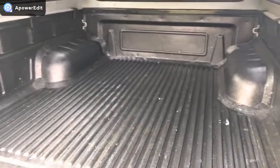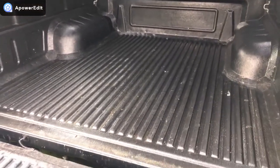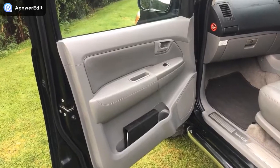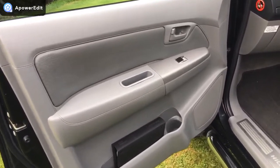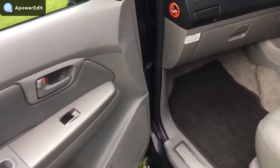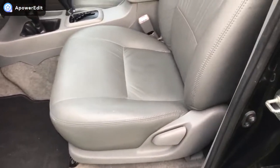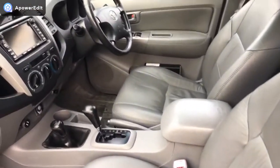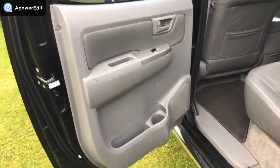A load liner is fitted, and I've also got a ply cover for the bottom section which comes with the vehicle as well — which is why the load liner has been kept so nicely. If you thought the exterior was nice, the interior is absolutely amazing for a truck. It's normally trucks that are very heavily used, but this one is in a really remarkable condition.